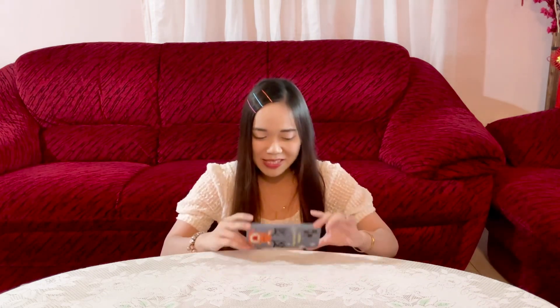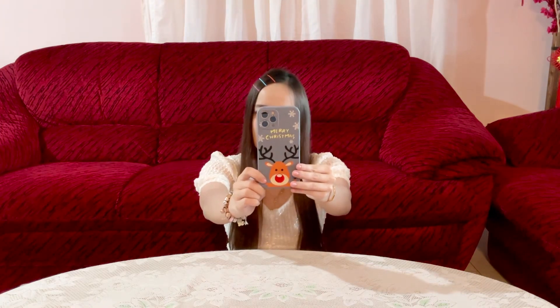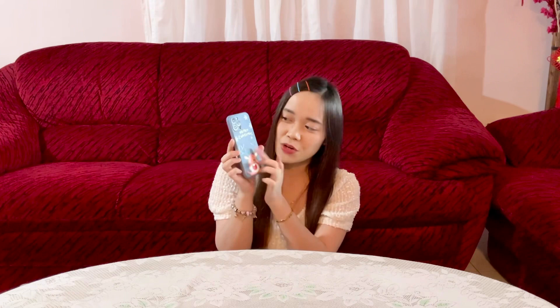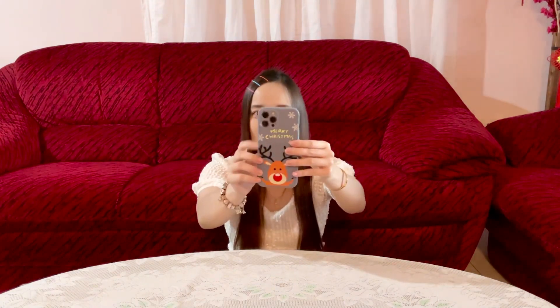We're going to start off from the highest prices to the lower prices, but since I have already used this phone case during Christmas, I'm going to start reviewing this phone case first. So this one I bought at RM4.99, less than RM5. It is with a Merry Christmas vibe as well as a reindeer picture shown on the casing. I really like this casing because it is really cute.